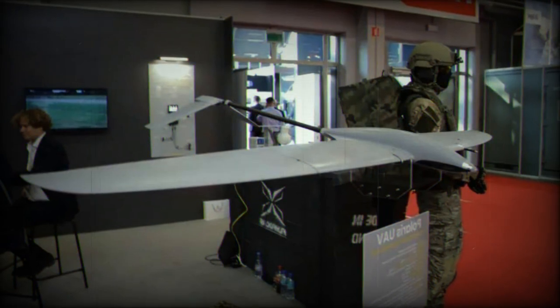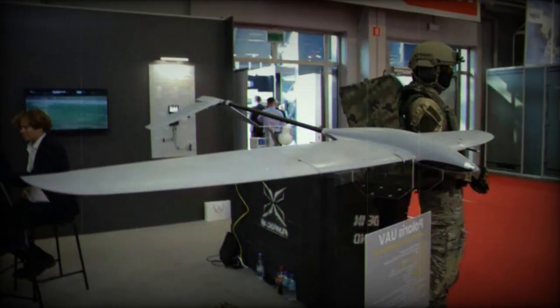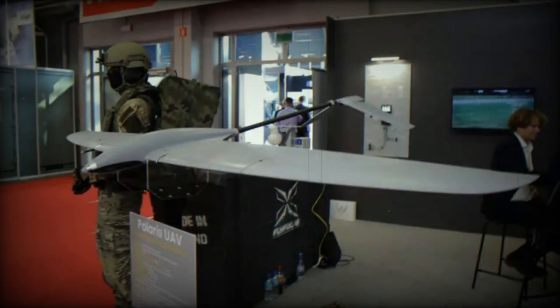Polaris UAV is constructed from carbon glass composite materials, making it both lightweight and durable. It's powered by a silent electric motor with a folding propeller, allowing for discrete operations.